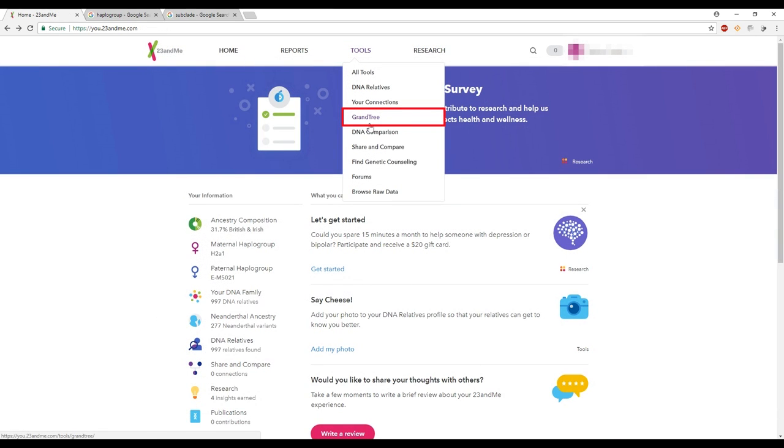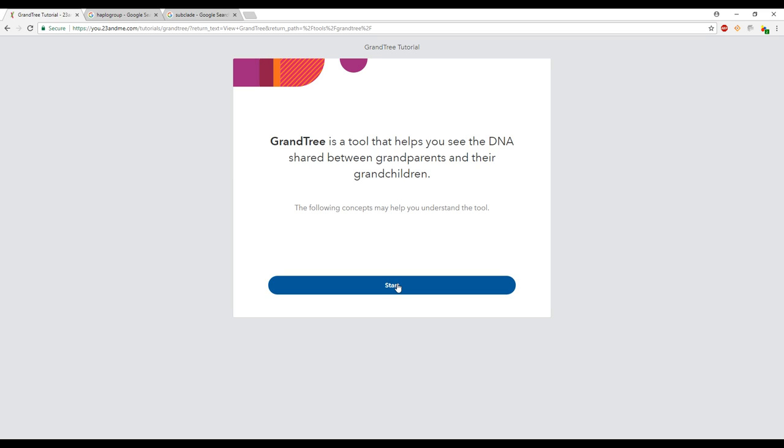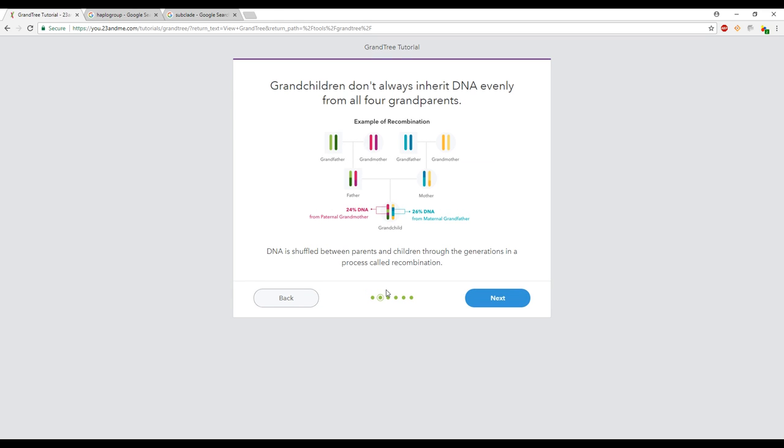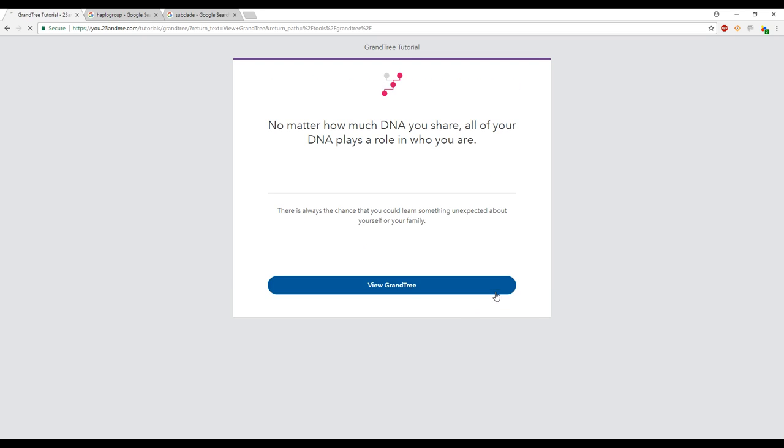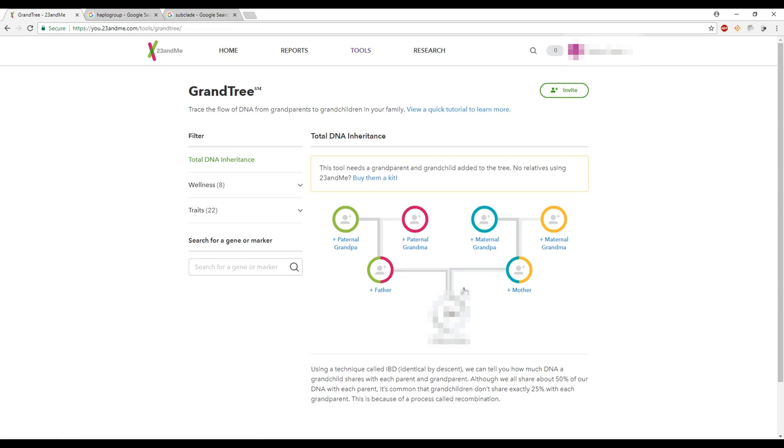The last section is the grand tree, where it shows your DNA compared to your parents' and grandparents' DNA. You can see what percentage of DNA you got from your grandparents and parents — obviously about 50% from each parent, but you can also see which traits are more prominently passed down. I don't know much about these last two sections since my husband's parents and grandparents haven't done DNA testing yet, but I hope they will in the future.